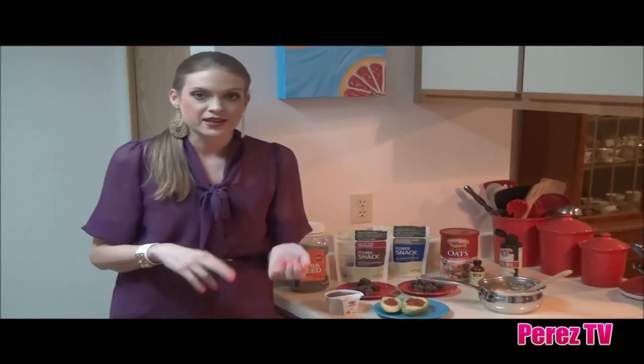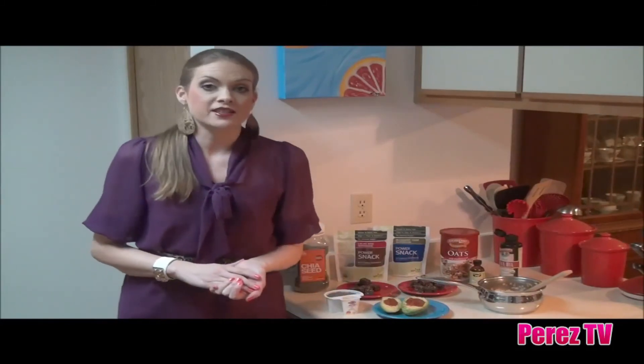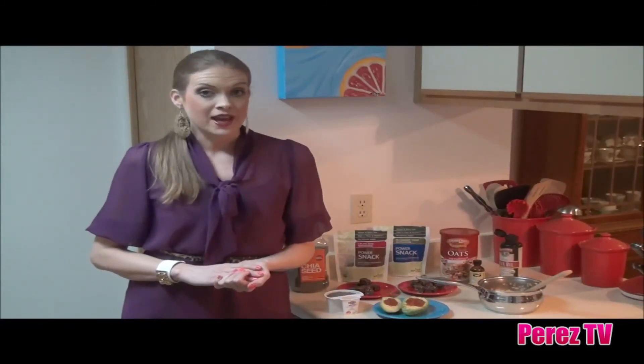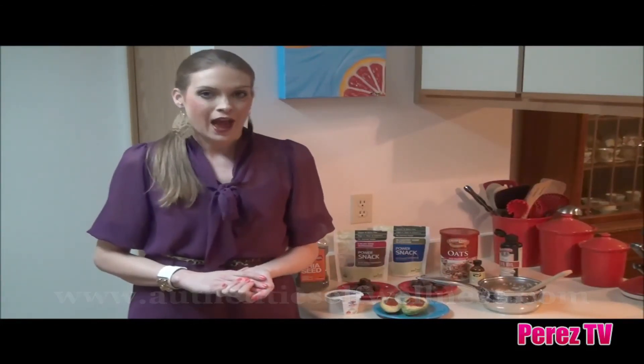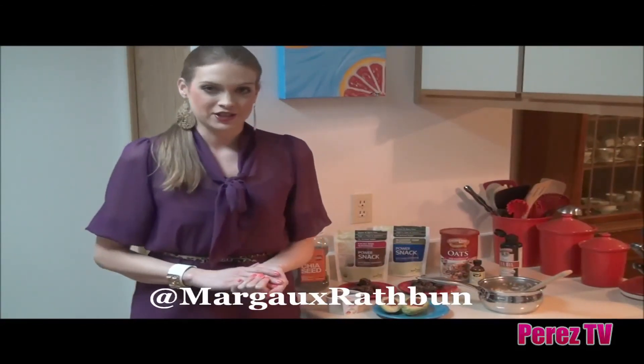It's going to give you that nice natural boost of energy to help you get through your day, plus you're getting the nutrients from the oats — the vitamin E, the iron, and the calcium. For more tips on easy breakfasts and other nutritious recipes, be sure to visit my website authenticselfwellness.com. You can also follow me on Twitter at margothrathbun. As always, thank you for watching — have a happy and healthy day!